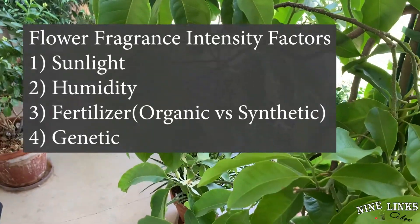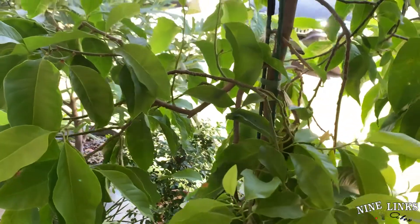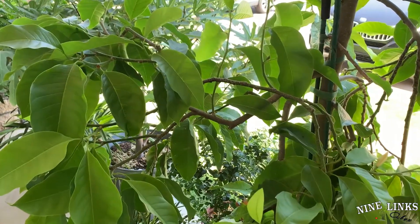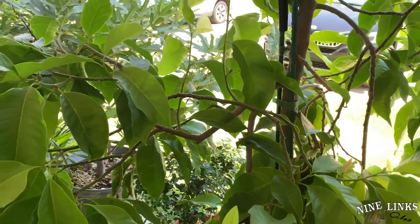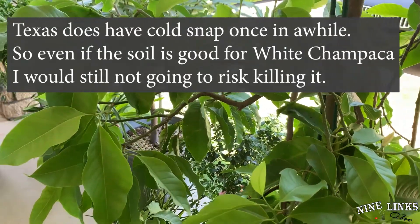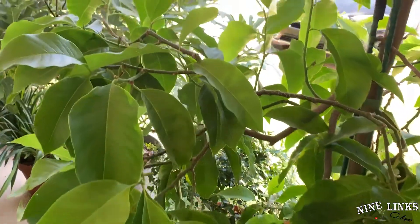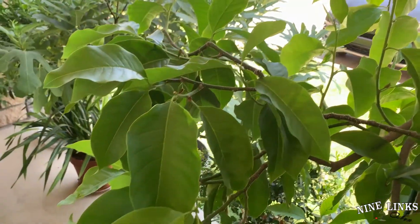Let's address the first one: sunlight. Most plants, if they are full sun — for example, white champaca is actually a full sun plant in a humid region — but in a dry heat region, you cannot put it in the full sun. It will burn the leaves. Texas soil is very alkaline, basically clay type, and clay is not acidic. So white champaca is a big no-no in Texas if you want to plant it in the ground.